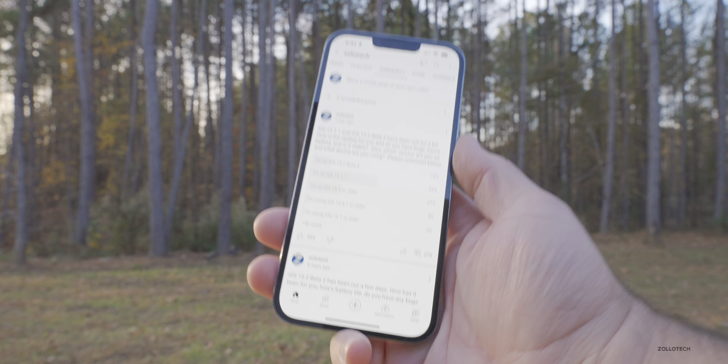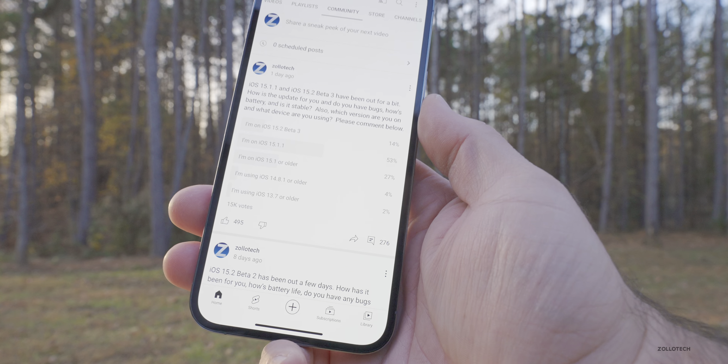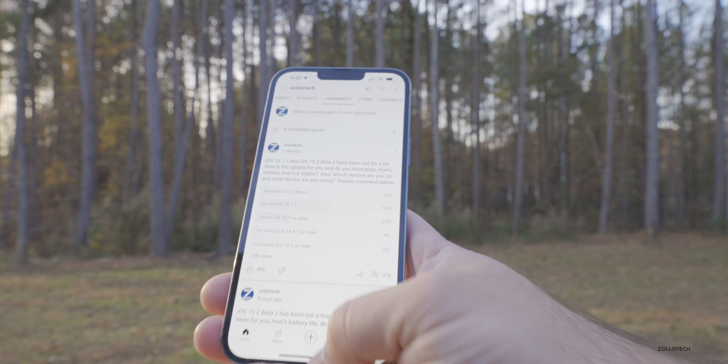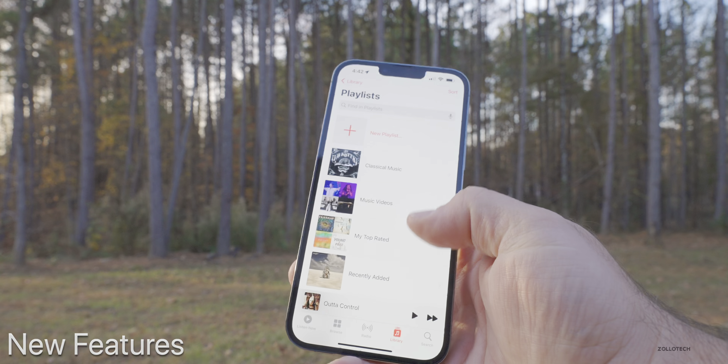I want to talk about the overall experience of 15.2 beta 3, as well as your experience based off the YouTube community poll, where there are over 15,000 votes and over 270 comments. But first, there are a few different features I didn't show in the initial 'what's new' video that I wanted to share.